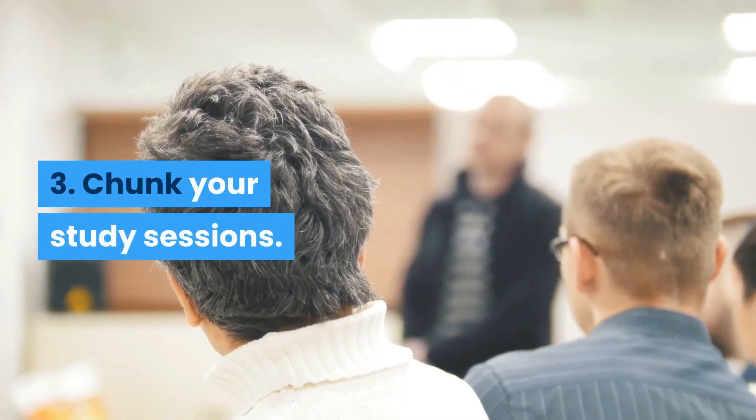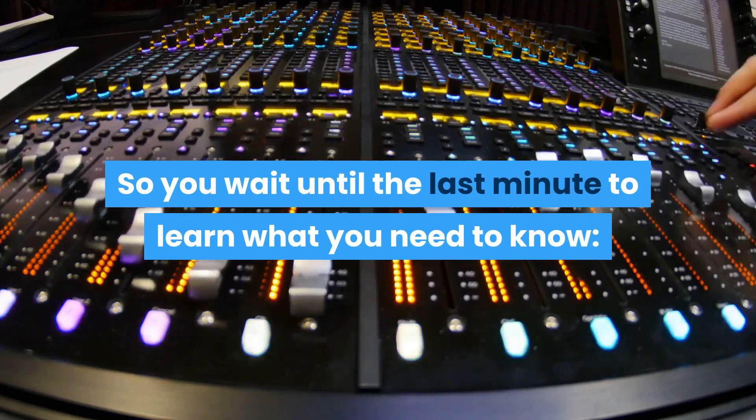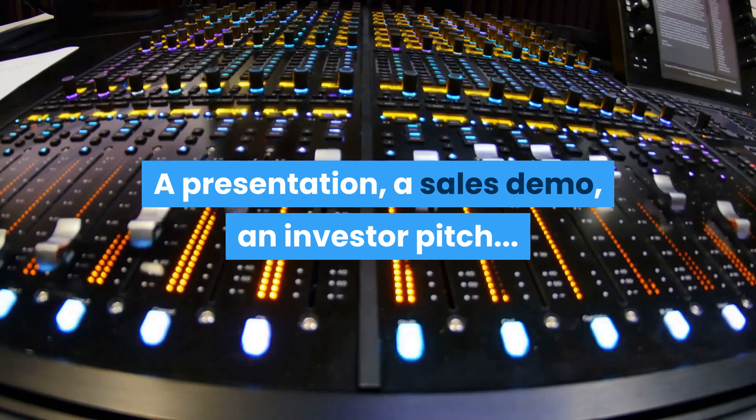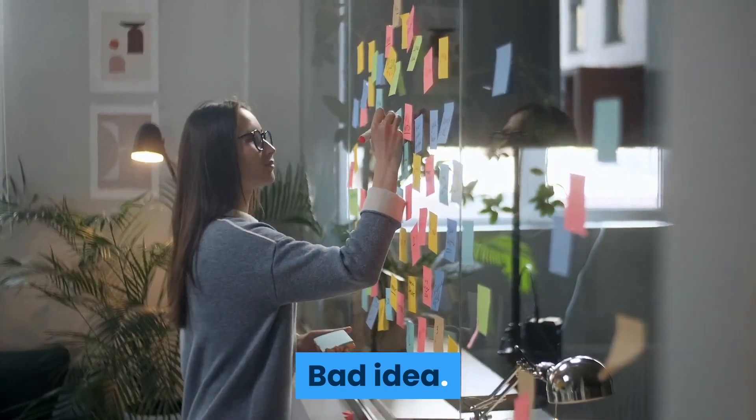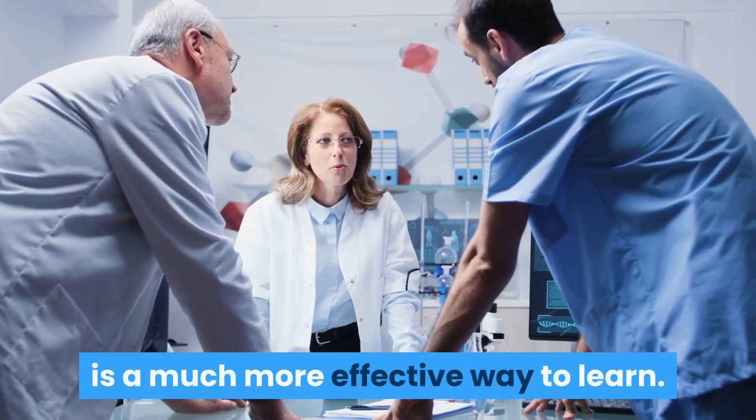Three: chunk your study sessions. You're busy, so you wait until the last minute to learn what you need to know — a presentation, a sales demo, an investor pitch. Bad idea. Research shows distributed practice is a much more effective way to learn.